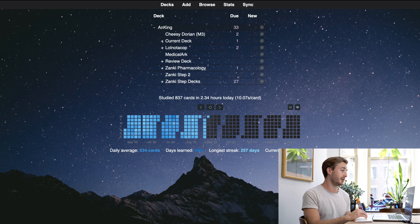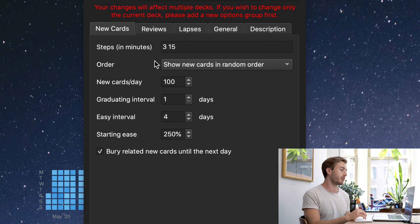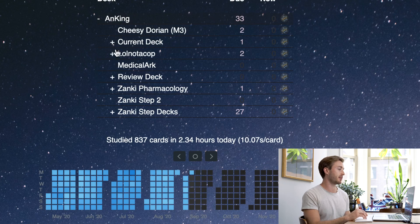A simpler way to think about it: whatever you're learning about is probably going to be all topics mixed together — the brain, the heart, all of it. So when you study you want to study everything mixed together, which is exactly what you do when you put everything under one deck. To make sure you're doing this mixed learning, go to the cogwheel on the side, go to options, and make sure the order of new cards is set to show new cards in random order. Your reviews don't need to be touched — they will mix automatically.